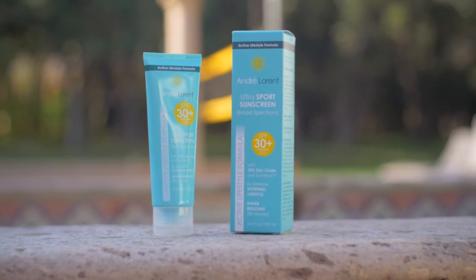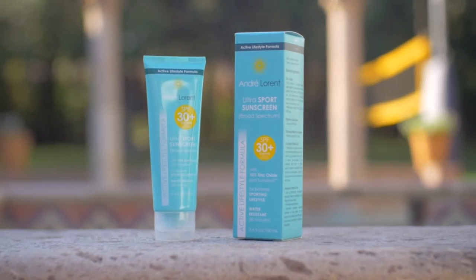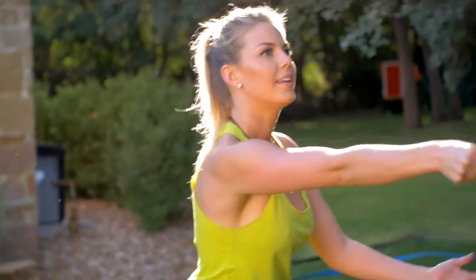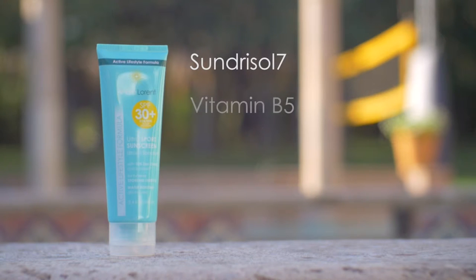But our trade secret ingredient is Sundrasol 7, which reverses the aging process. Sundrasol 7 is a proprietary blend of anti-aging botanicals that fight wrinkles and leave your skin feeling luxurious after each use. We combine that with Vitamin B5 for rapid tissue repair and Vitamin E for long-lasting moisturization.